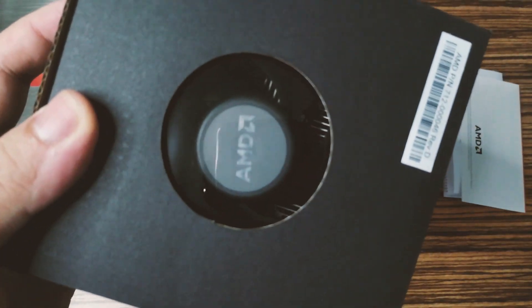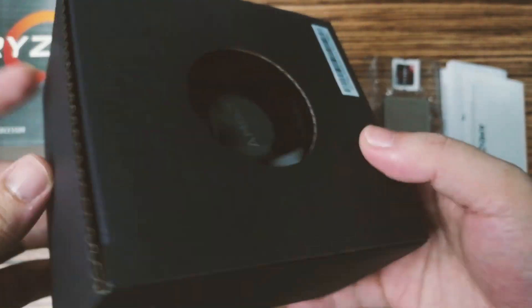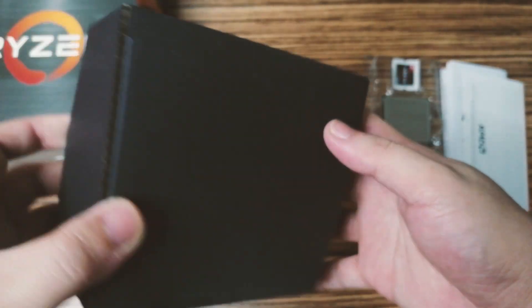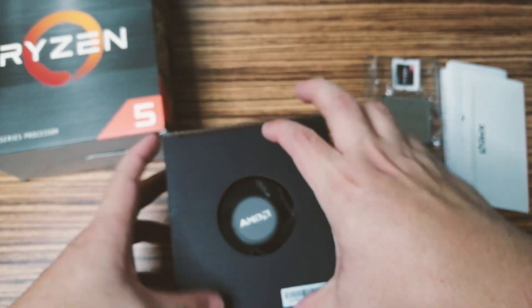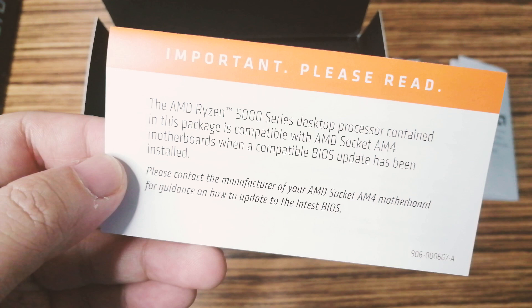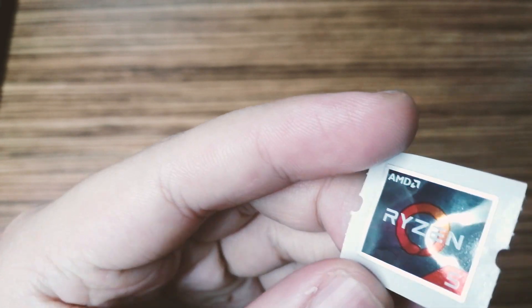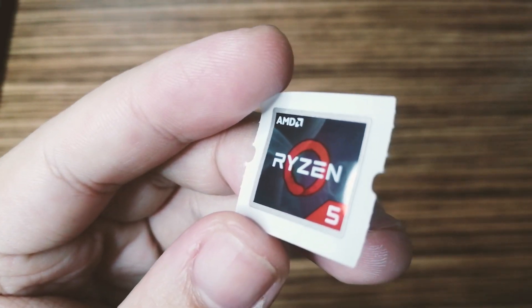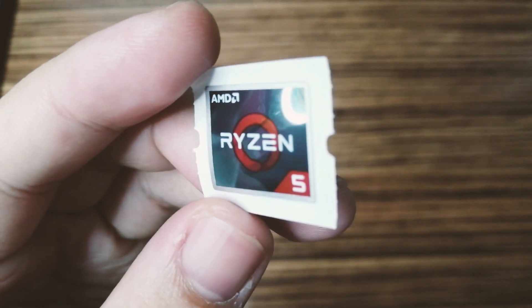For my build I'll be using the Deepcool Gammaxx GTE V2 — stay tuned for that video. In terms of motherboard support, AMD's announcement says for now only X570 and B550 chipsets are supported, but next year there will be BIOS updates for B450 chipsets, so those on B450 planning to upgrade should wait.